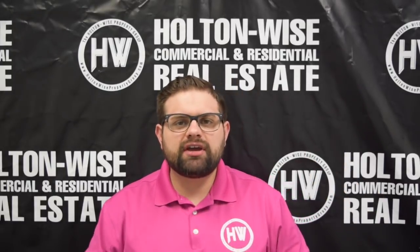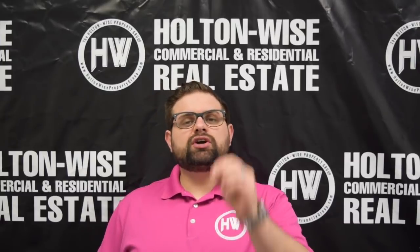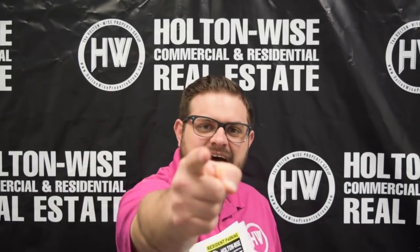How's it going, all you cash flow investors out there? James Wise with Holden Wise, and today I have an opportunity for you that's going to require less than $12,000 out of your pocket. Let's dive in.